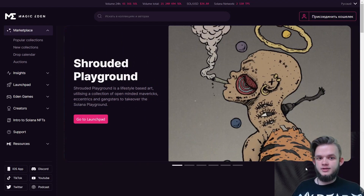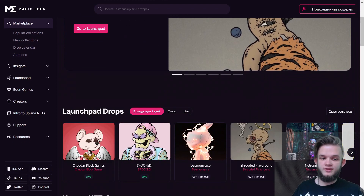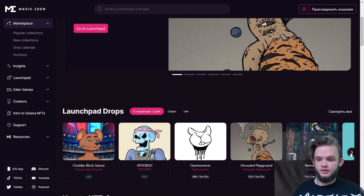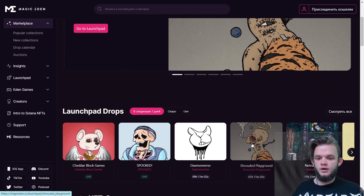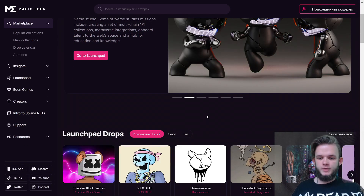Talking about Solana — I mentioned OpenSea has Ethereum, Polygon, and Solana — but one of the largest marketplaces specifically for Solana is Magic Eden. If you want to buy or sell something on Solana, you're better off doing it here because there's more volume, more people, more liquidity, and more collections. It's much easier to buy or sell on Magic Eden. It's not just a marketplace for the secondary market — it's also a launchpad where collections launch directly on it, so you can mint an NFT and sell it right away on the secondary market.